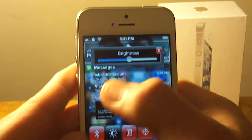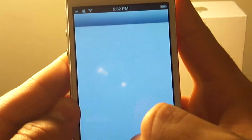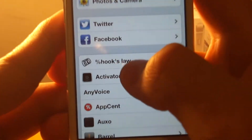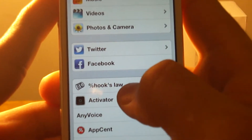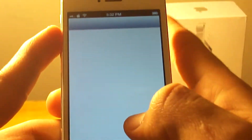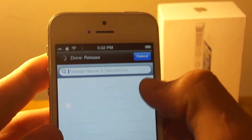So you guys just jailbroke your device and noticed that it wasn't acting snappy. Well, there's a jailbreak tweak called PercentHooksLaw — that's exactly what it's called in Cydia — and I'm gonna show you guys how to get it and the proper settings to set it to.